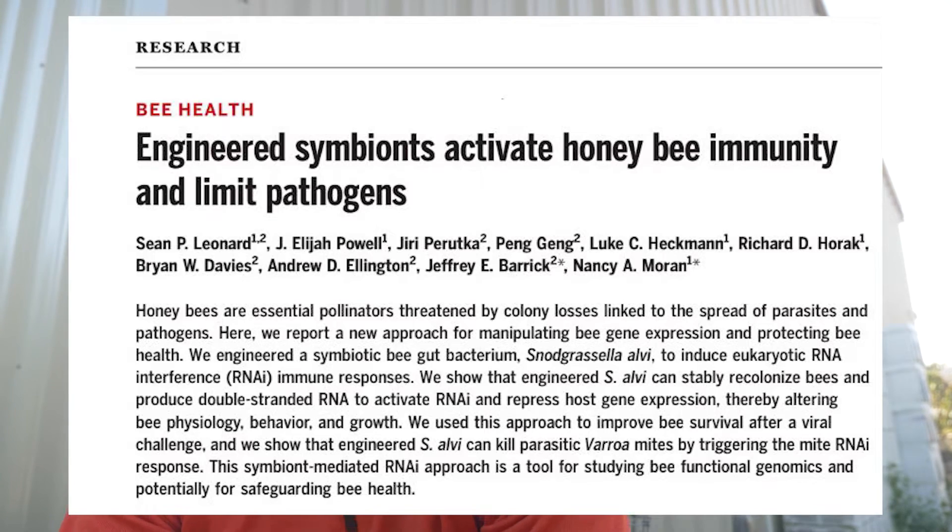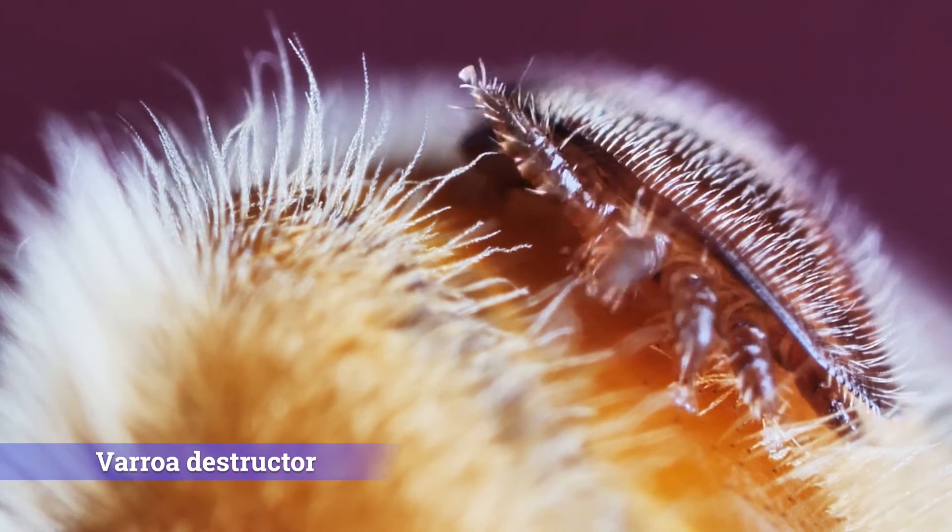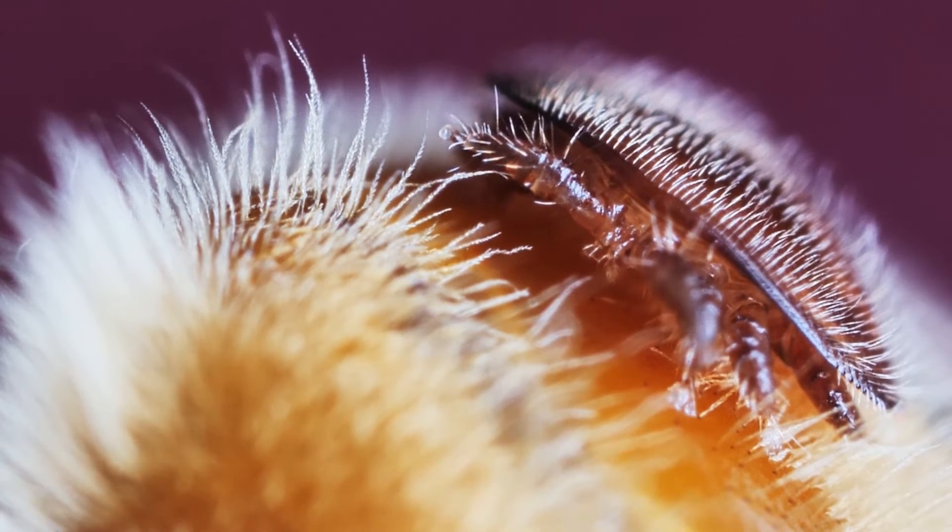Researchers from the University of Texas came up with something really amazing to help honeybees. As you probably know, honeybees are facing one of their biggest challenges: the mite called Varroa destructor. The mite feeds on the fat bodies of honeybees, compromising their energy resources and transmitting viruses in doing so.